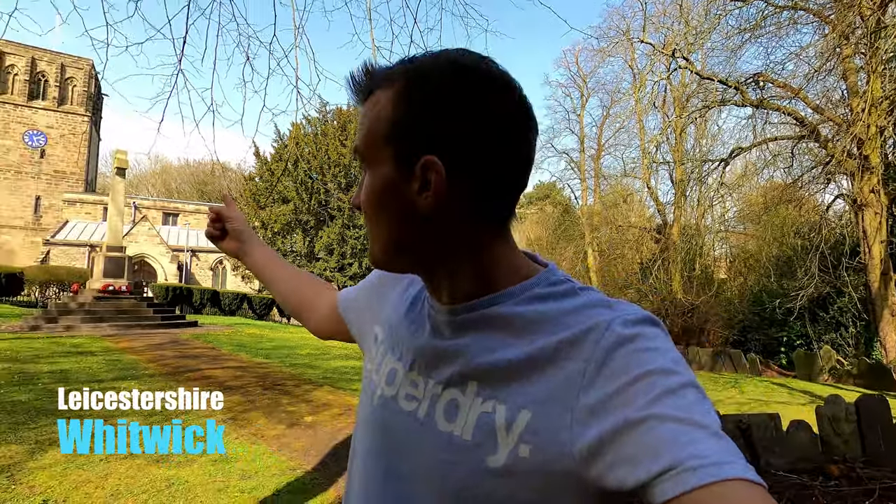Hey everyone, today I'm doing something a little bit different. I'm in Whittock, the little village of Whittock near Colville in Leicestershire. That's St John the Baptist Church just there, and running beside me — you might be able to hear it — is the Grace Dew Brook, and we've come to do something a little bit different.